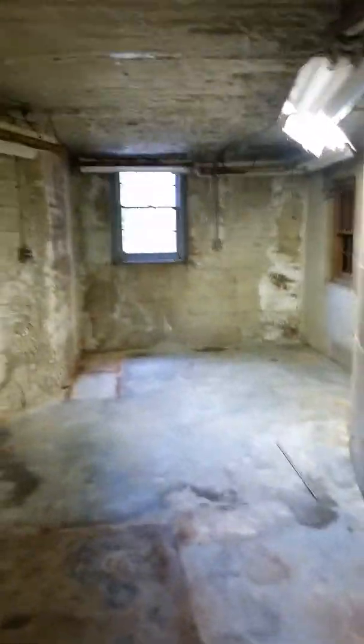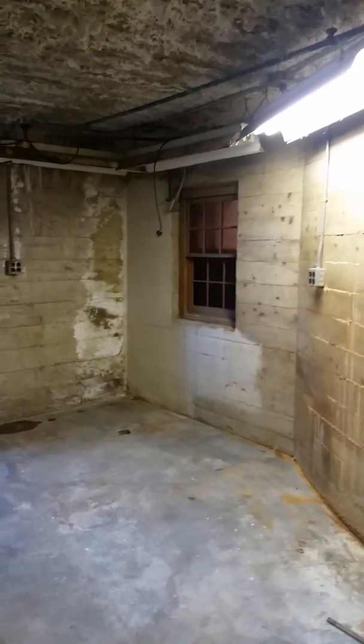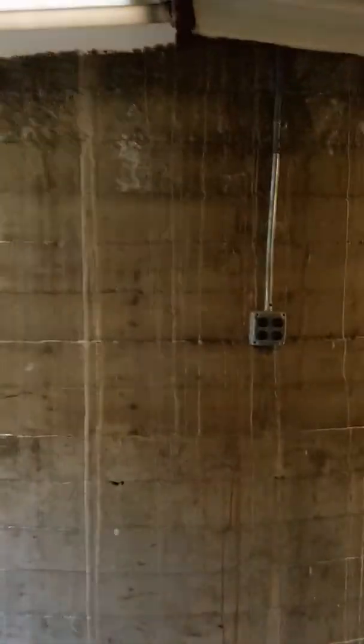The outer basement. The outer basement, which is freaking empty. Look — there's that dark room window. I always thought that was so cool when I was a little kid. Thus concludes our tour. Holy crap, look at the stalactite.